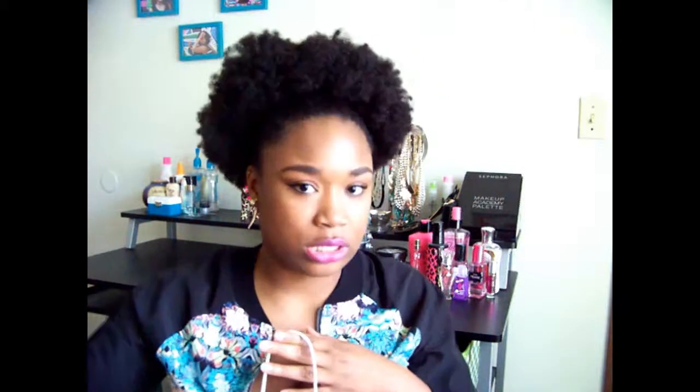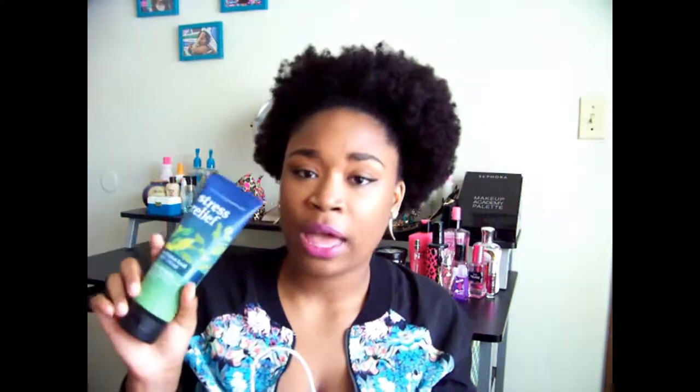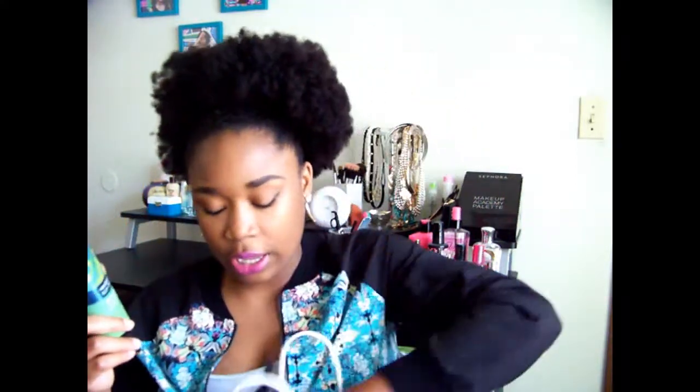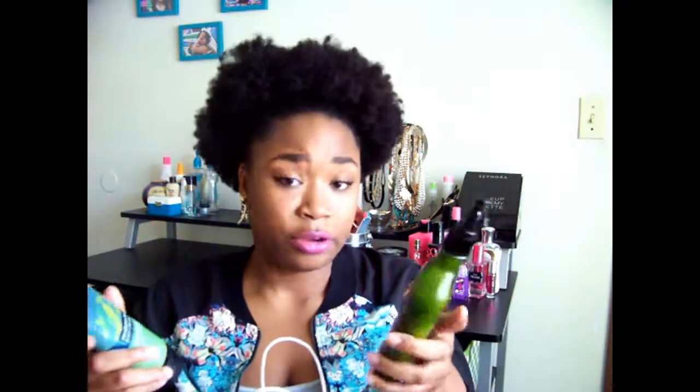We're going to get started with Bath & Body Works because that's the most stuff I have. I went three days in a row. One of the things I got was the eucalyptus basil body cream, and I also got the stress relief aromatherapies. The other one is eucalyptus tea body lotion — this one's a little bit thicker and you get a little bit more in it.